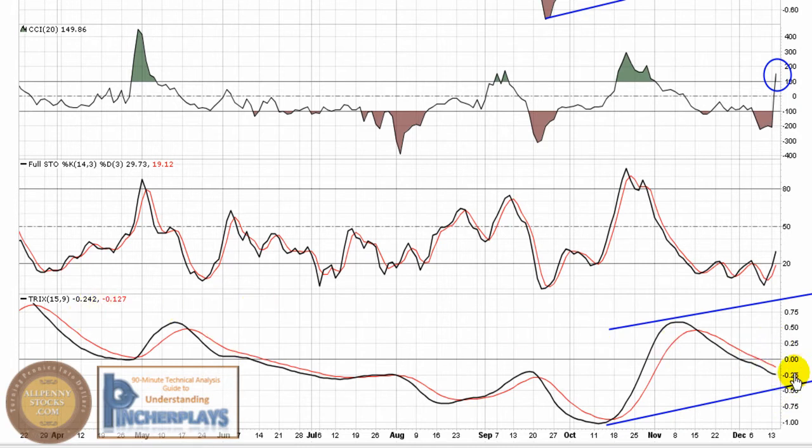The TRIX is a great long-term indicator, but it's usually a little lagging. You want to wait and see that cross. So with it starting to make that curl, that's a good sign.